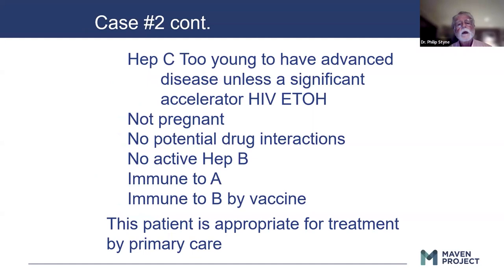He's too young to have advanced disease unless he has a significant accelerator like HIV or alcohol. He's not pregnant, no potential drug interactions, no active hepatitis B. He's immune to A and immune to B by vaccine. This patient is somebody who I think primary care physicians should be treating. I think this is really an important opportunity for primary care to be treating patients with uncomplicated hepatitis C.